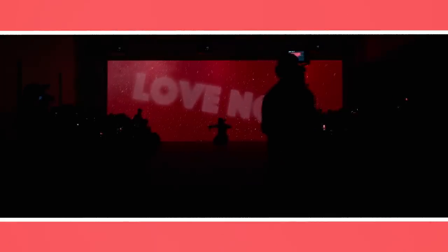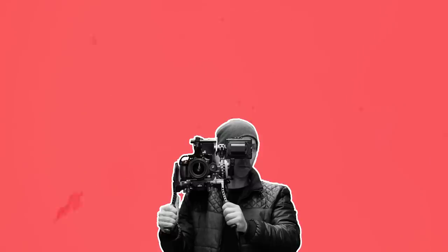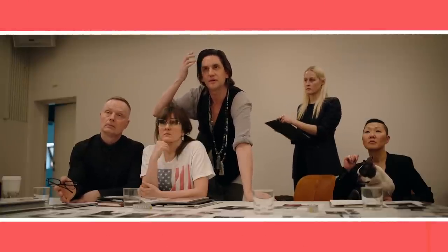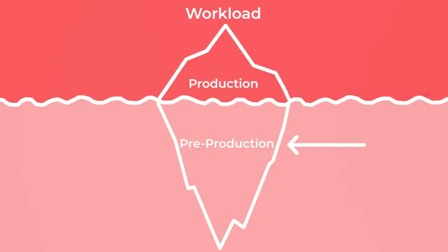Since filmmaking can vary all the way from massive multi-month shoots to single-day, single crew member corporate documentaries, this process will never be fixed. Prep will always be flexible depending on the nature of the project, the working style of others, the budget, and many other factors. Nonetheless, here's a basic template for prepping for a film.